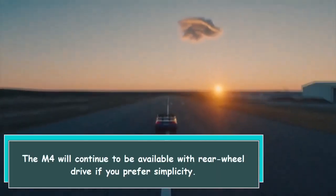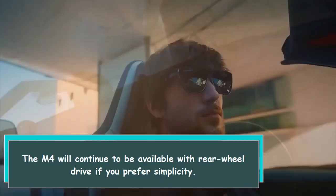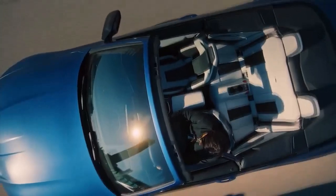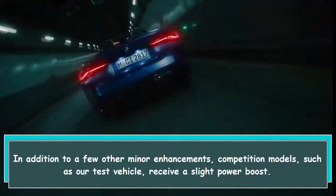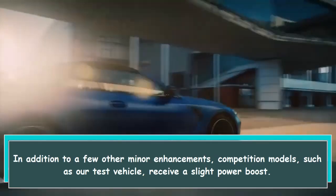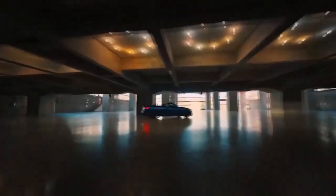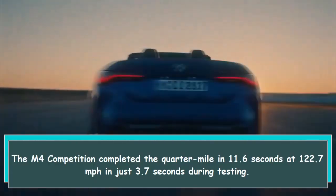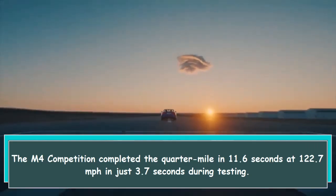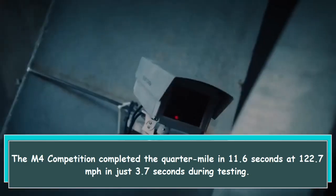The M4 will continue to be available with rear wheel drive if you prefer simplicity. In addition to a few other minor enhancements, competition models such as our test vehicle receive a slight power boost. The M4 Competition completed the quarter mile in 11.6 seconds at 122.7 miles per hour in just 3.7 seconds during testing.